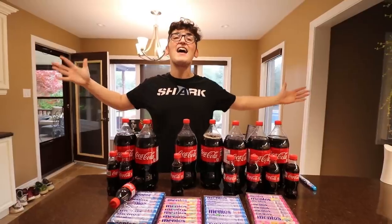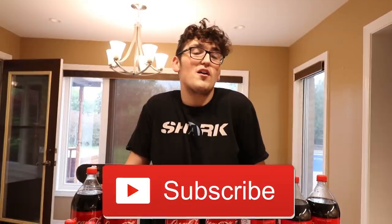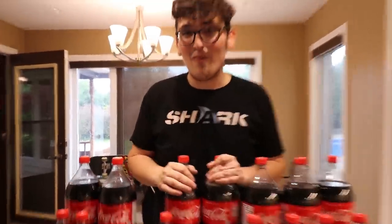If you guys are excited for today's video, all I'd ask is that you leave a like, and if you haven't already, please subscribe to the YouTube channel. We're working really hard to make some really awesome videos for you guys, so if you're enjoying it, leave a like — that'll tell me you're enjoying today's video.